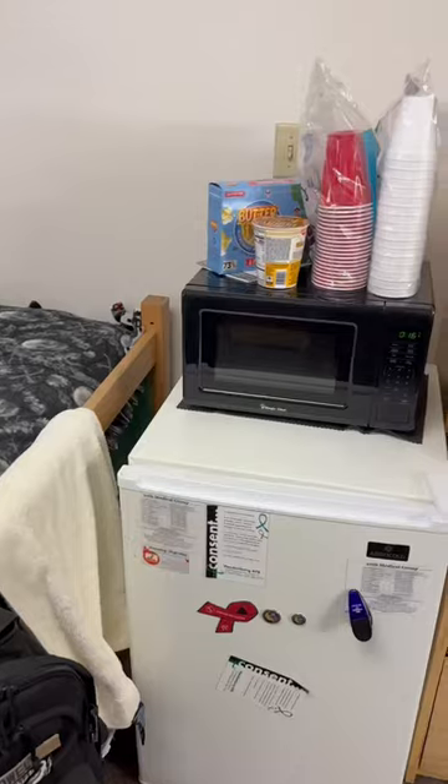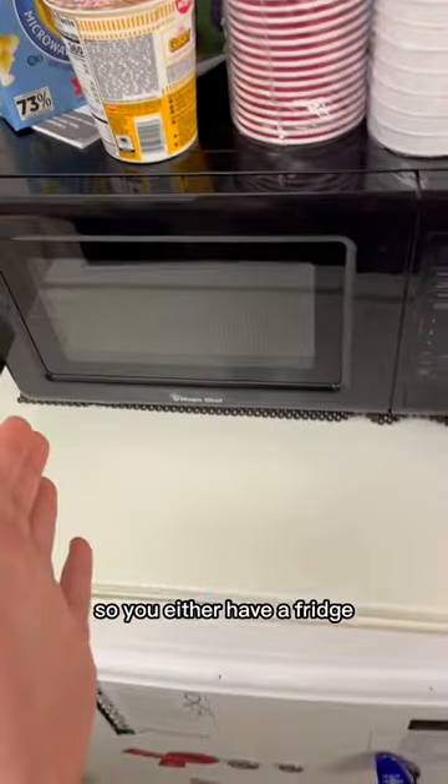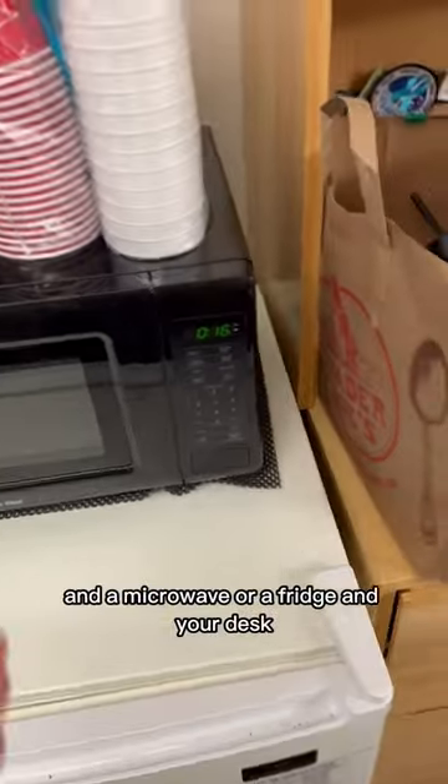There's a light with an outlet. I actually managed to get us a new microwave because the last one was broken. There are only two outlets, so you either have a fridge and a microwave, or a fridge and your desk.